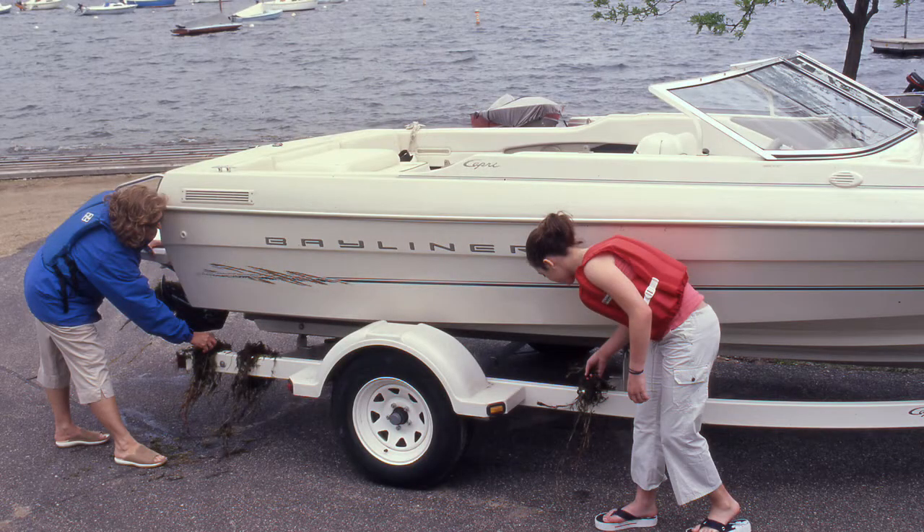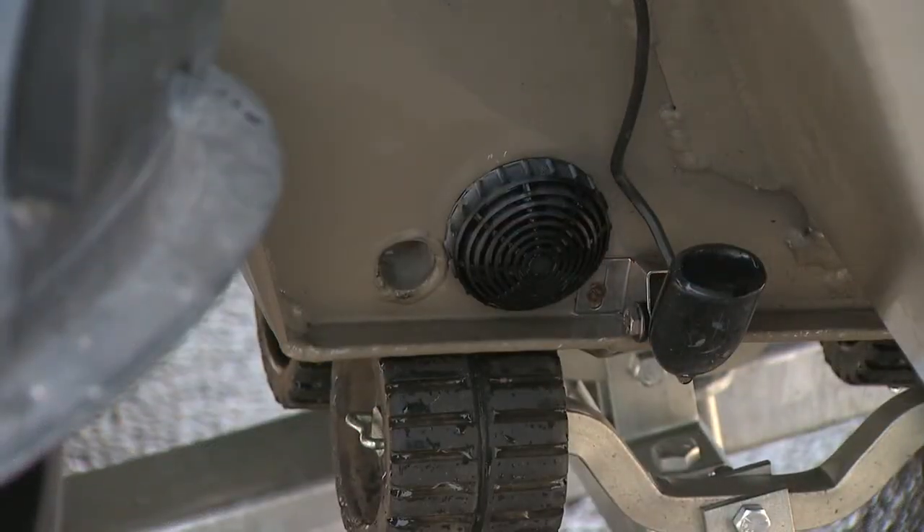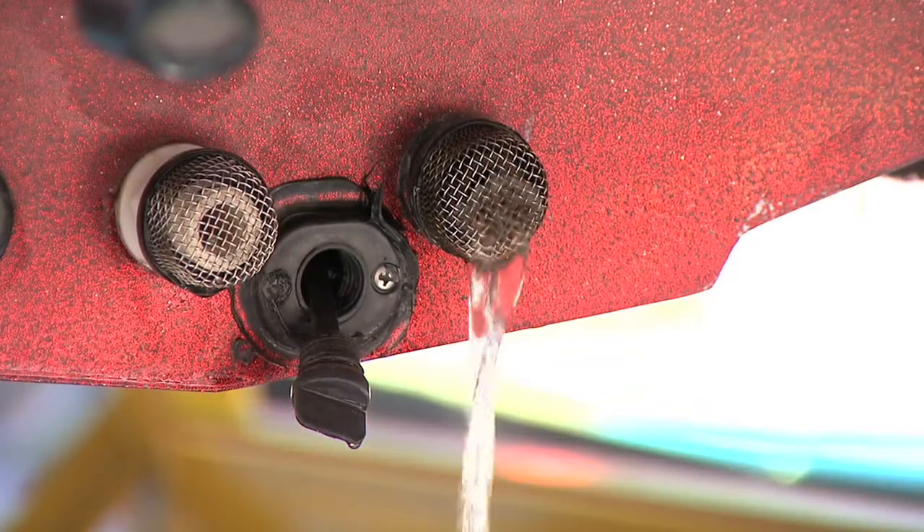What you need to remember is to clean, drain, and dispose. So clean your boat when you're leaving an access, pull your drain plug, drain your boat, live wells, bait buckets, motors, and dispose of your bait.